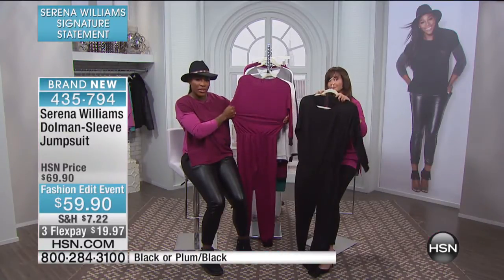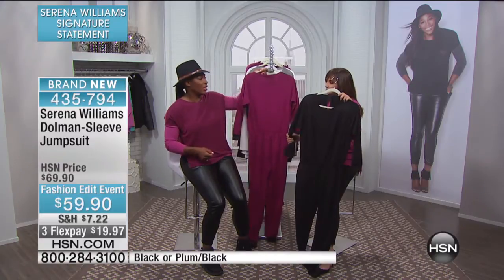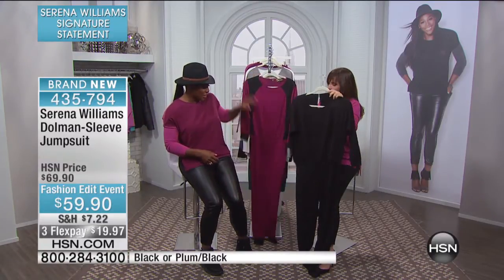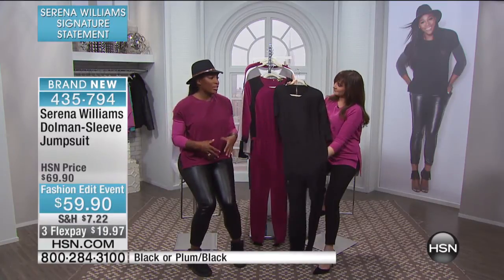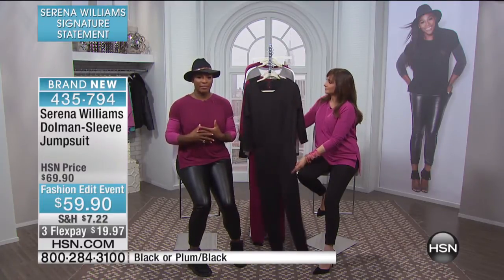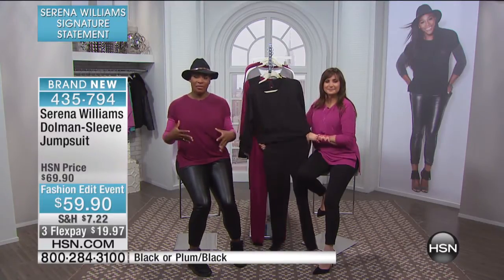Our fabric also has a lot of stretch. When you're getting this jumpsuit — sometimes for me, I have a long torso so it's hard to fit things. I wanted to make sure this was a cut to fit jumpsuit, a cut that could pretty much work and fit with everyone.